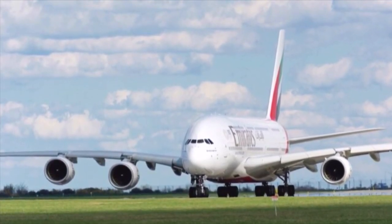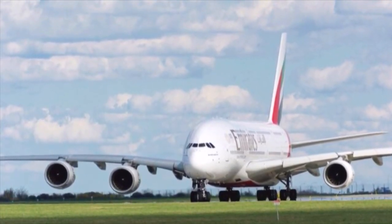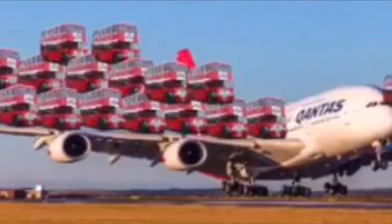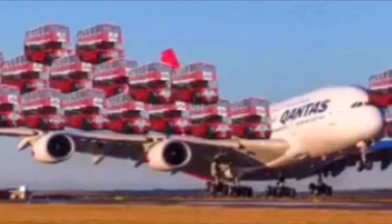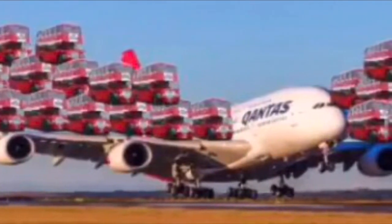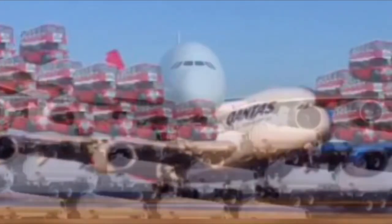This is an Airbus. Huge plane. Great piece of engineering. An Airbus, like all the other planes that fly us around, stores most of its fuel in the wings, which are made of aluminum.